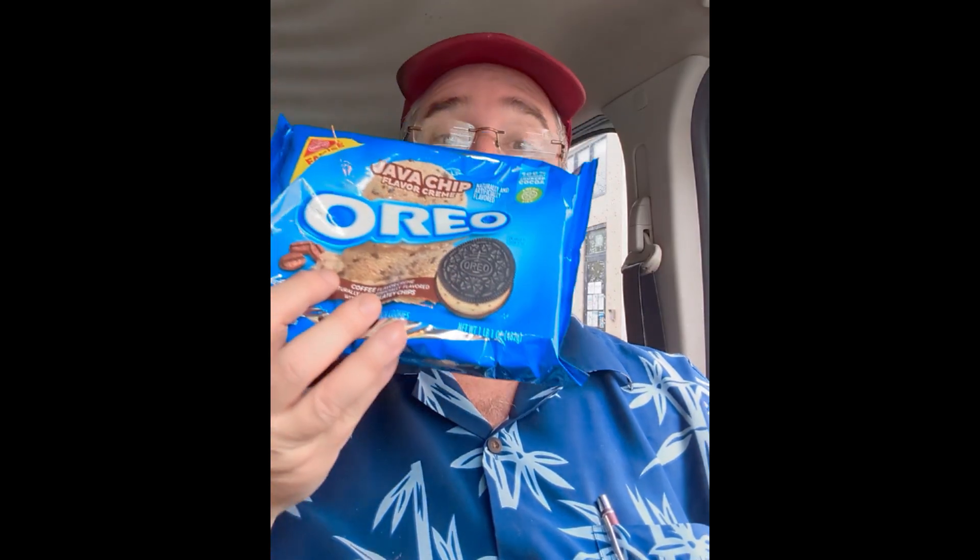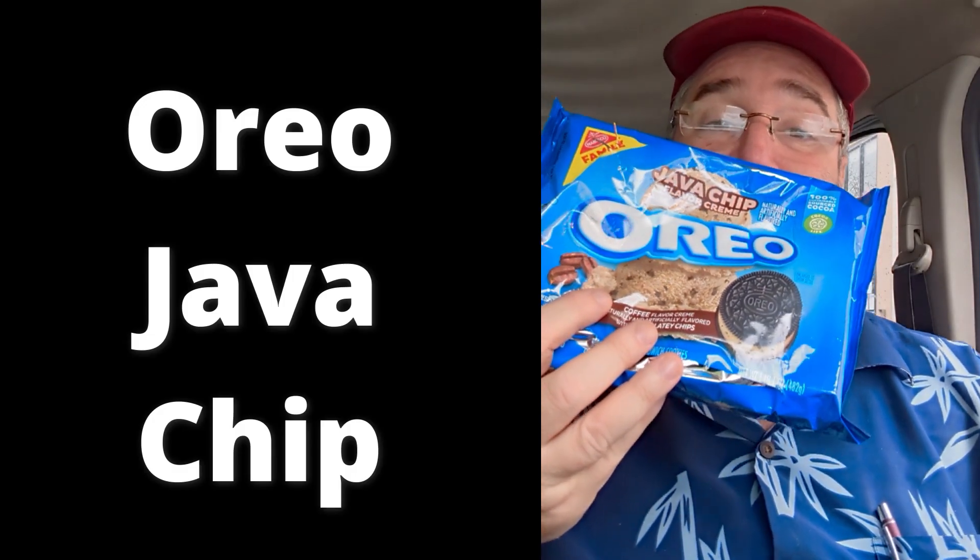I saw this Oreo Java chip. It is the new Oreo Java chip, and Oreo has been very daring over the last five or six years coming out with all kinds of flavored Oreos.